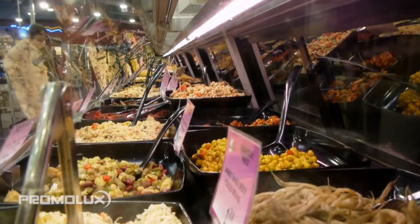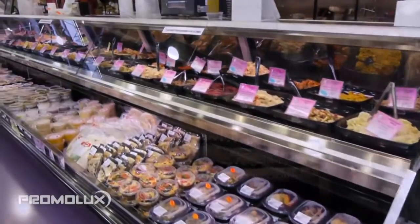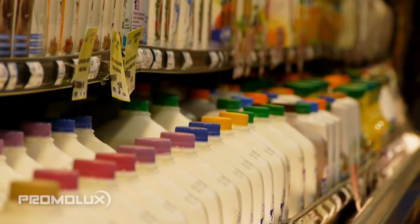It protects perishable items from discoloring, fading and drying out, and maintains the nutritional integrity of items, including beverages like fruit juices, milk and other dairy products.